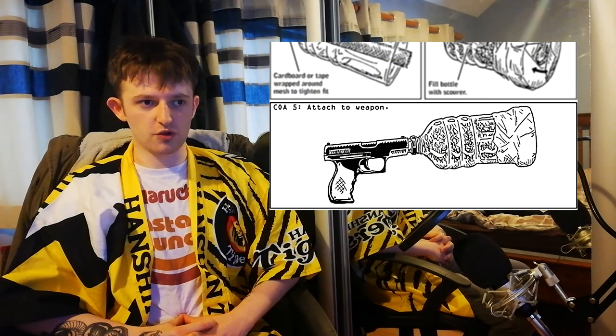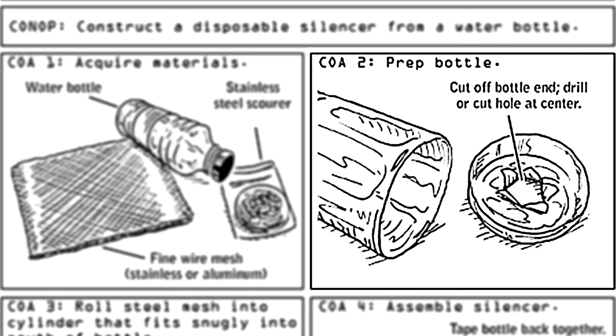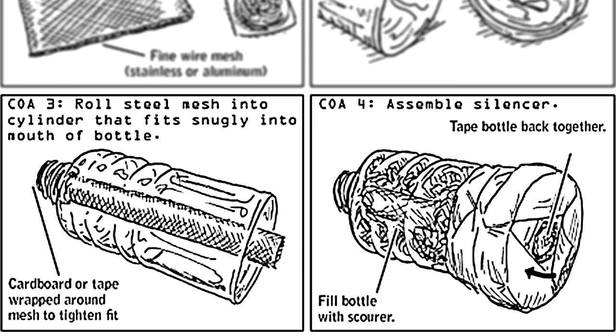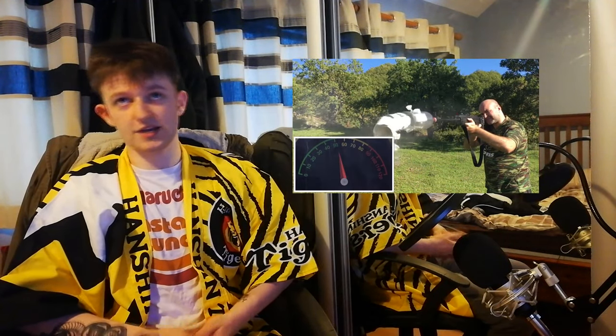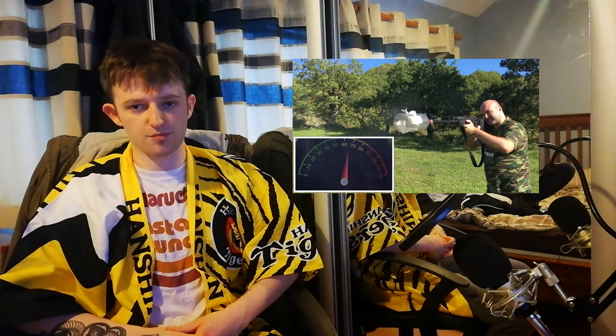Number seven: make a water bottle silencer. Starting to think I probably shouldn't be putting instructions for all these things in a video on YouTube. My name is going to come up in some lunatic's internet history after he does something mad. Anyway, you cut the bottom off a plastic bottle and put a hole in the middle. You wrap wire mesh into a cylinder and fit it into the bottle. Then you fill the bottle with steel wool and tape the bottom back together. Apparently this actually works with relative success, but Clint fails to mention that this is only good for one shot — the whole thing is going to come apart after the first bullet.